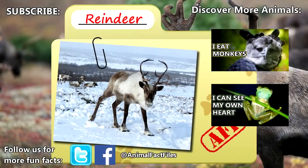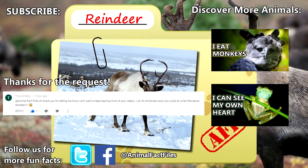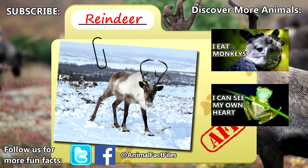For more facts on reindeer, check out the links in the description. Thank you to Tris for today's request, give a thumbs up if you learned something new today, and thank you for watching Animal Fact Files.